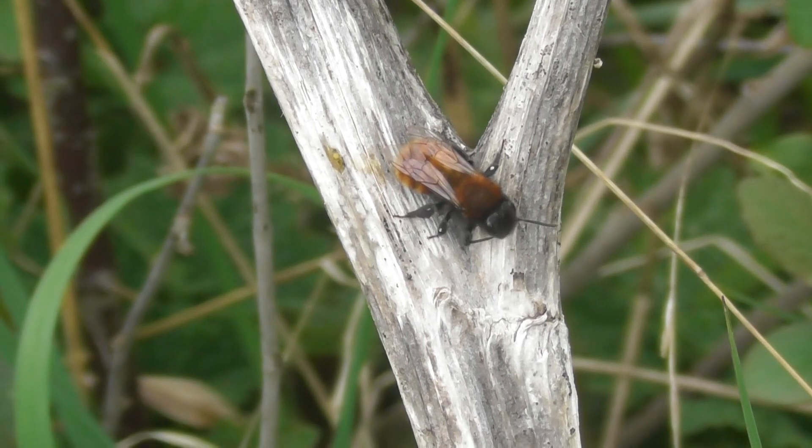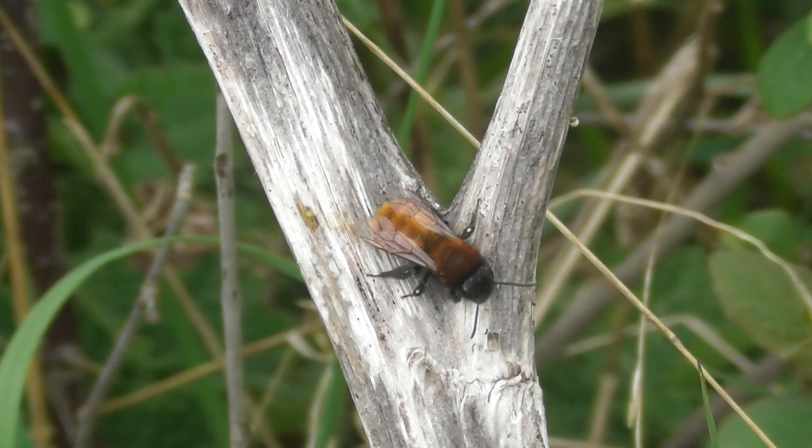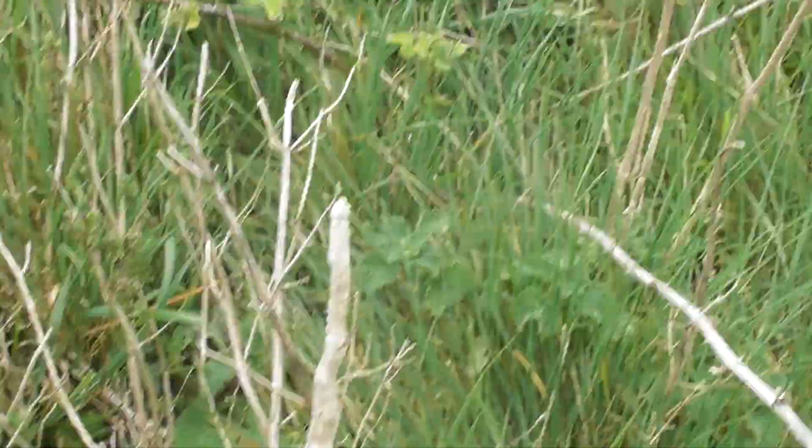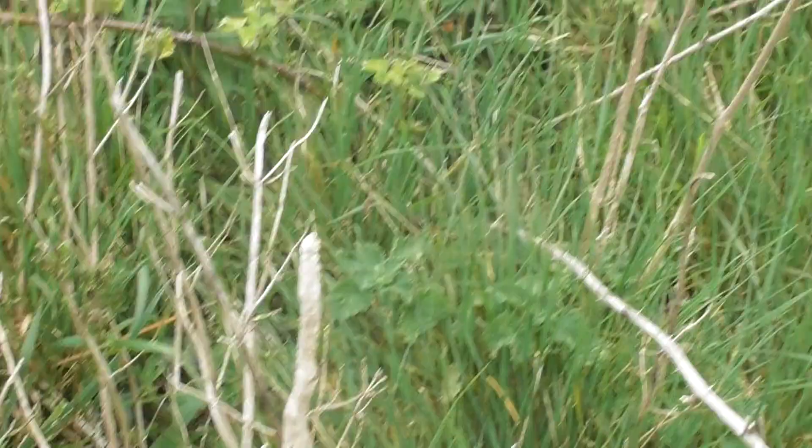I just spotted this very reddish little bee in front of me. That is really bright orangey red. Looks to be resting. Let's see if I can get a little bit closer without it seeing me. Nope, it's right off. But that's really, yeah, very bright colour.